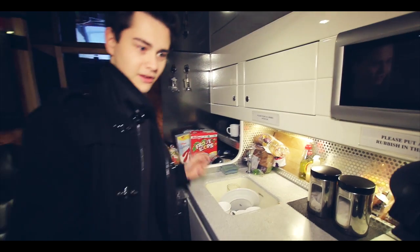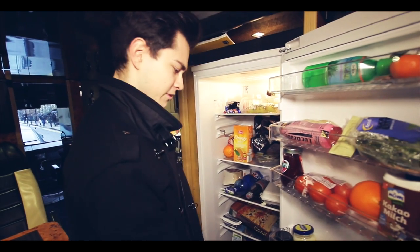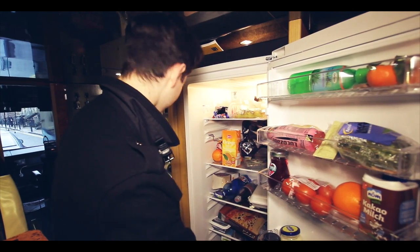Right here there's the fridge. Some orange juice, got grapes. We've got honey, which I don't know why that's in the fridge. Are you supposed to keep that in the fridge? Yeah, lots of different stuff in here.